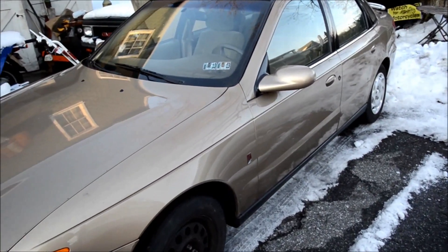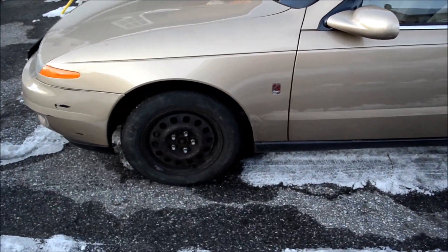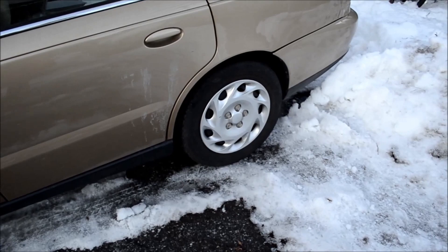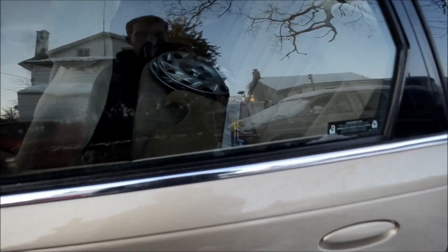The only thing was it was out of inspection. I do have hubcaps for the front wheels. That's what the back one looks like, and that's what it looks like on the front. But it's in the back seat actually.